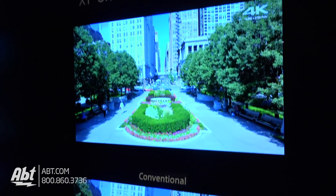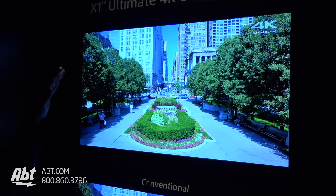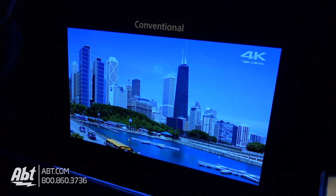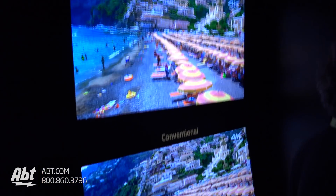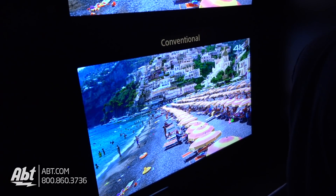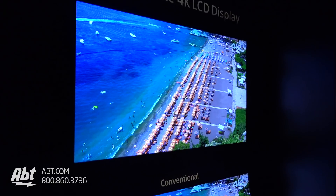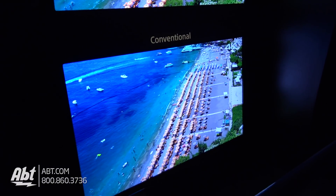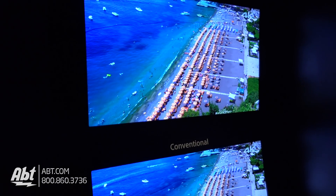What we're showing here is a conventional television, an OLED with X1 Ultimate, and also a conventional LCD TV and an LCD TV using the X1 Ultimate processor. And it is very noticeable — it's like looking at two different pictures. They're all great, but that extra processing power really shows through. It's really incredible.